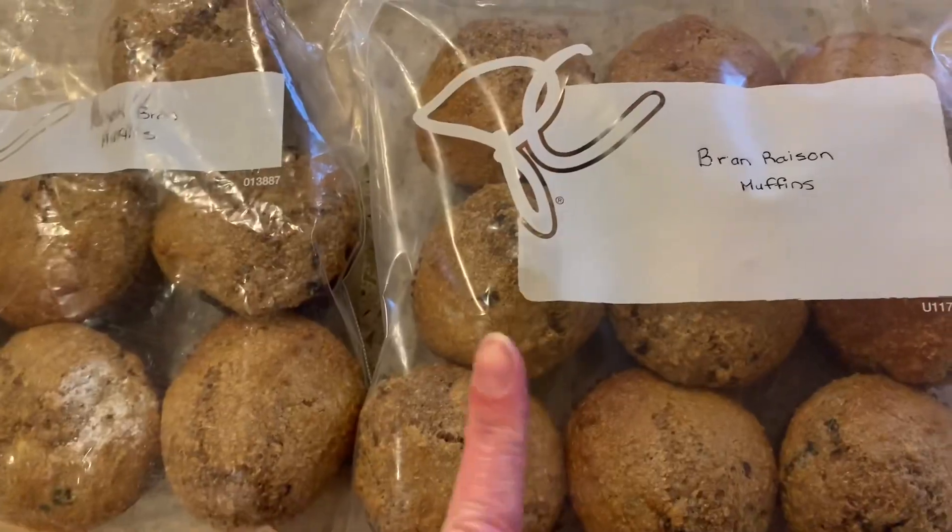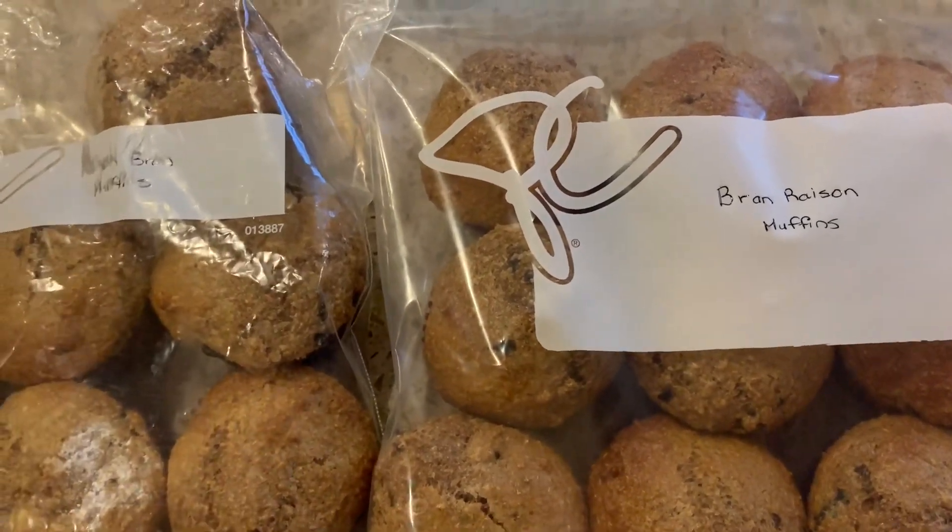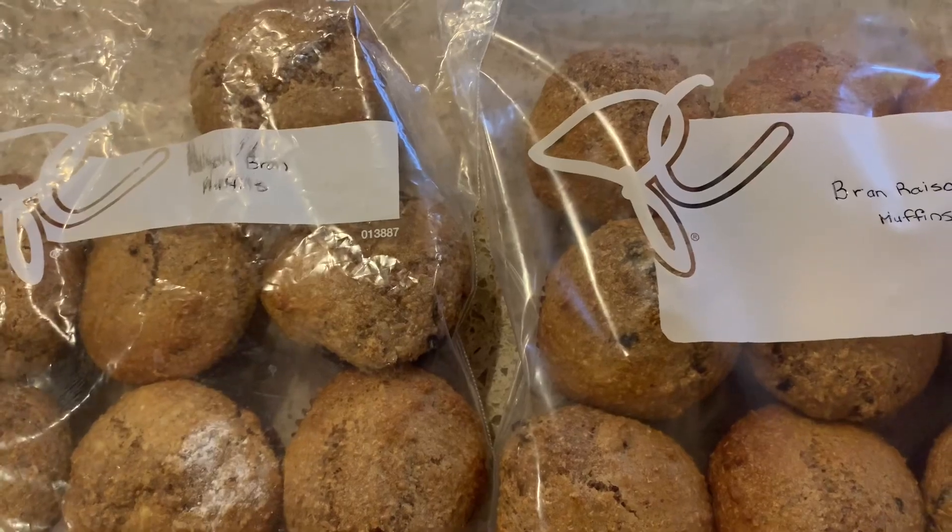I'm really in the mode of not wasting anything, so once I open a container like chicken broth to make something, I definitely want to use the rest of it before it goes bad. I also made some bran raisin muffins to pop in the freezer so that my daughter can take these when she's in a rush to head off to work.